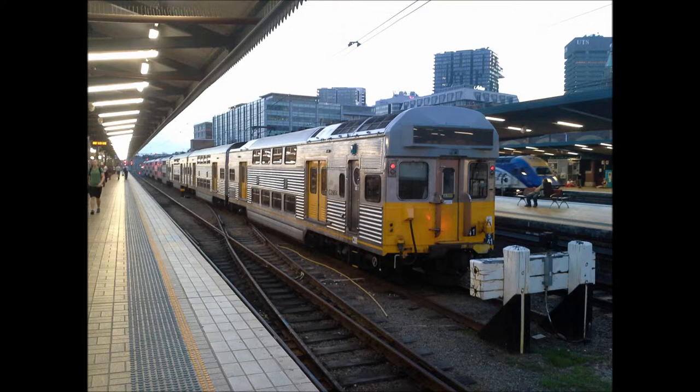The blue target plate is S41, which is based at Flemington. The black target plate used to be part of a six car R set, which is now disbanded. The black target plate used to be R32.